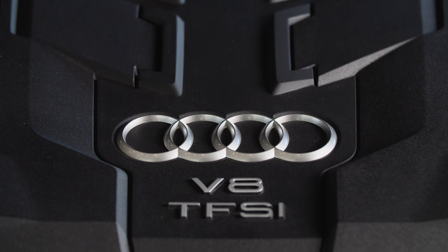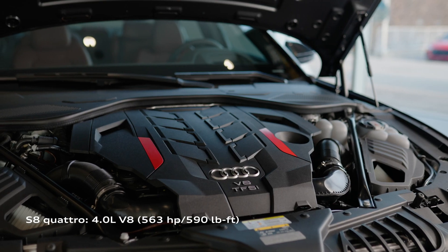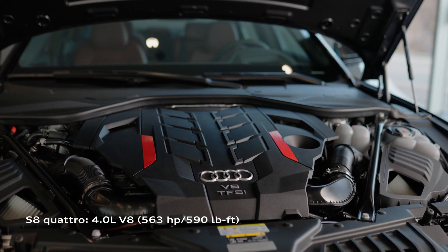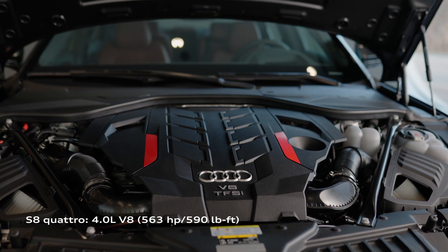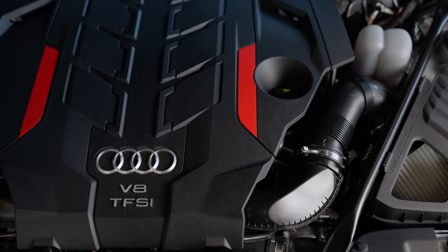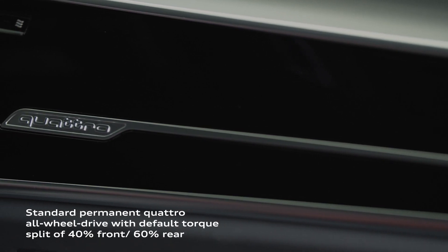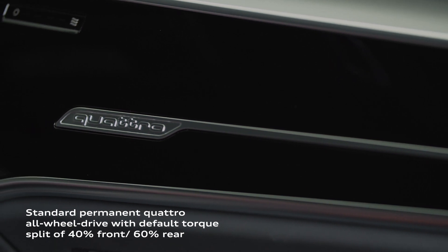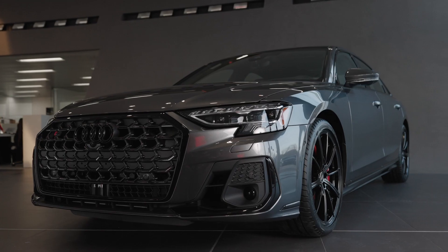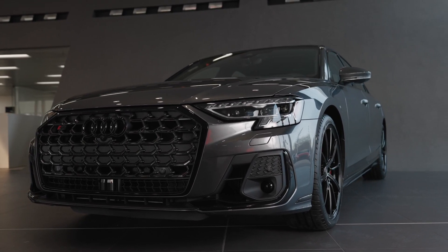As the definitive Audi S model, refinement does not come at the expense of performance. The S8 is powered by the latest generation of TFSI engine, offering exhilarating power and torque. The impressive V8 powertrain features 48-volt mild-hybrid technology which supports recuperation, enhanced coasting, and start-stop capabilities. Permanent quattro all-wheel drive comes standard on the S8 and delivers power to the road confidently in all driving situations, complemented by the standard sport differential which enhances cornering performance.